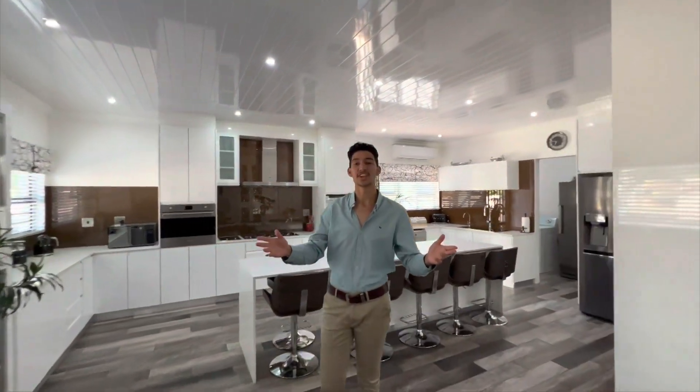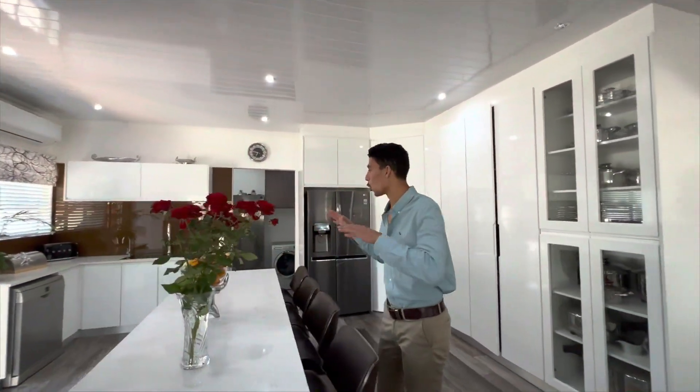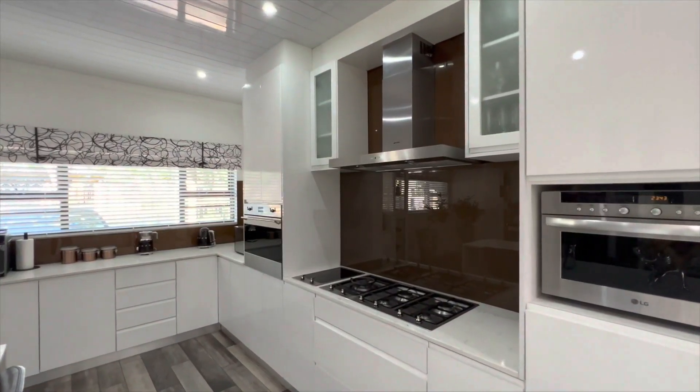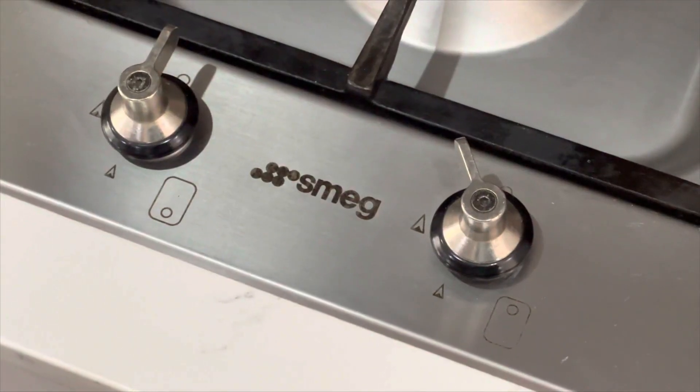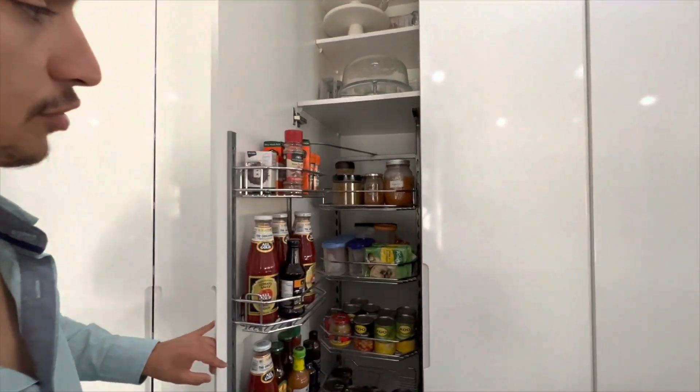Here we have the kitchen, guys. Here we have the beautiful finishes I mentioned earlier. We have marble countertops all around the kitchen, around the sink and the stove. The stove and the oven are both spring appliances that do come with the property. We have a very cool feature — when you open these cupboards, you have a shelf that slides out for easy access.